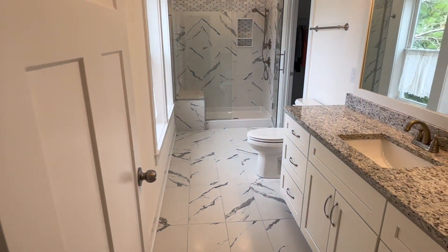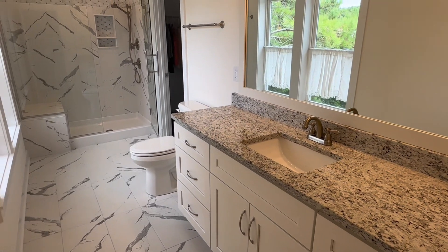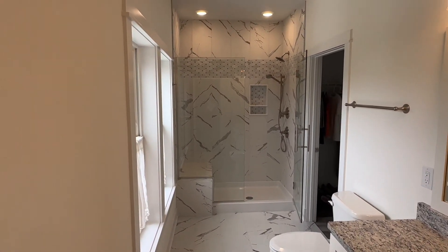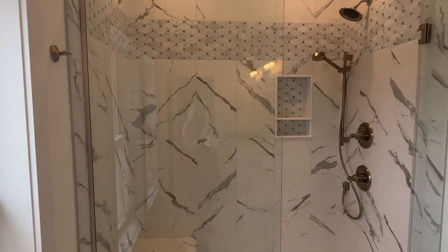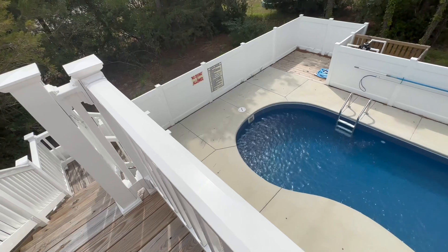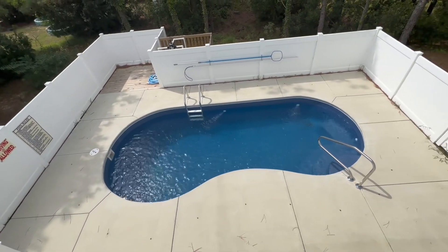The master bath features the same granite countertops, a glass shower door, and some pretty custom tile work, and then we have a nice spacious closet. In addition to the community amenities, you also have a private pool.